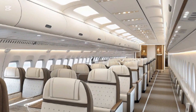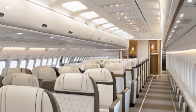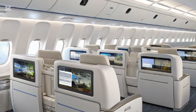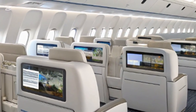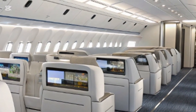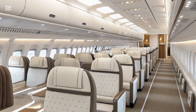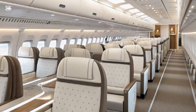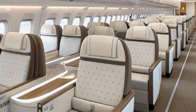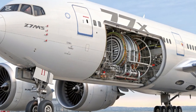The 777X is available in two main variants — the 777-8 and 777-9 — offering seating capacities between 384 and over 426 passengers in a typical three-class configuration. Operators can configure the cabin with more flexibility than ever before, allowing for first-class suites, premium economy, or high-density economy layouts depending on route requirements. The aircraft features quieter cabins thanks to improved insulation and engine technologies, and passengers can enjoy a smoother ride with active turbulence reduction systems. Advanced in-flight entertainment and onboard connectivity further elevate the passenger experience.